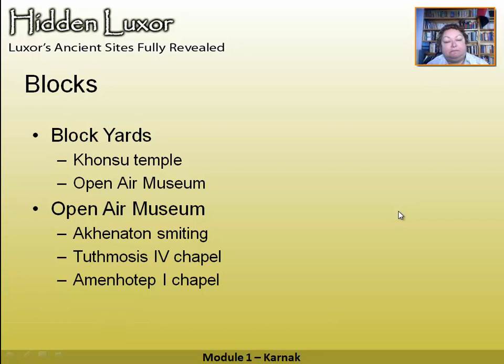In the open-air museum we have some unusual things, including Akhenaten shown in a typical smiting pose — holding enemies by the hair and about to club them. He often gets a reputation as a pacifist pharaoh, so this quite contradicts that impression. There's also a chapel of Thutmosis IV — the pharaoh responsible for the Dream Stele between the paws of the Sphinx at Giza — and a reconstructed chapel of Amenhotep I.